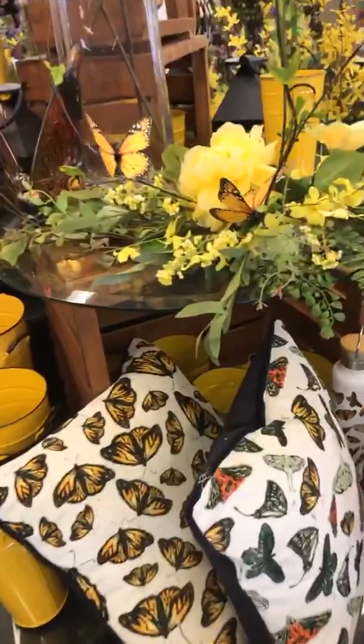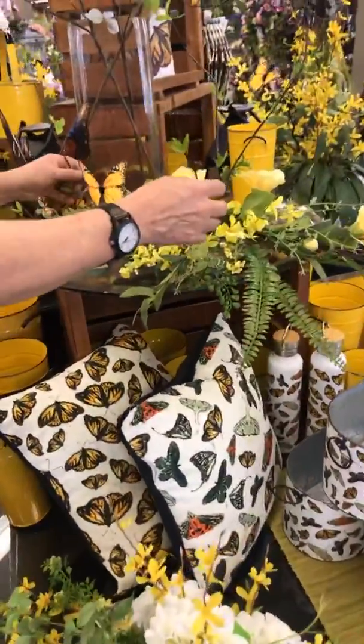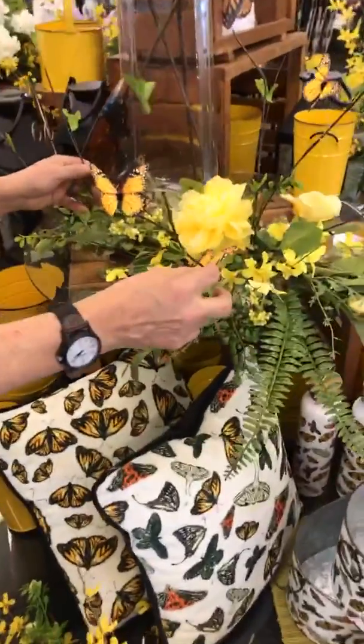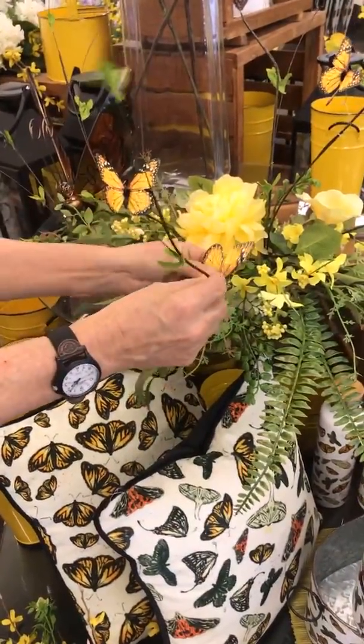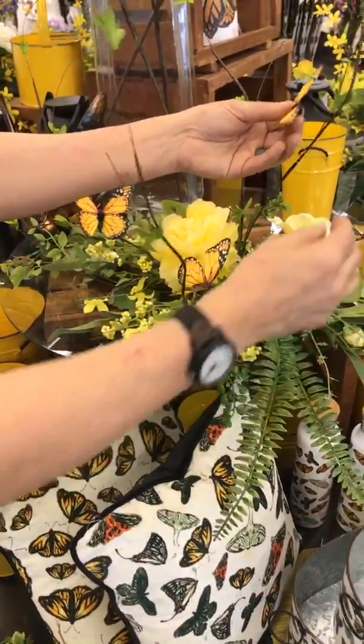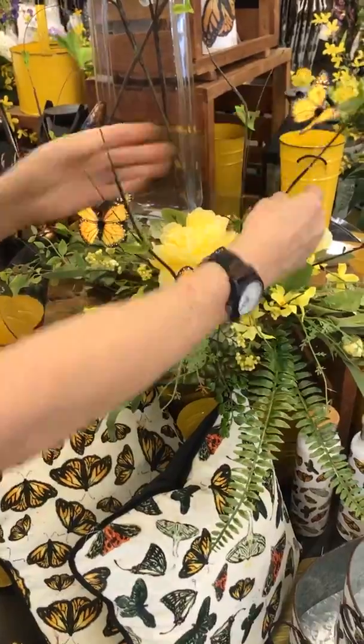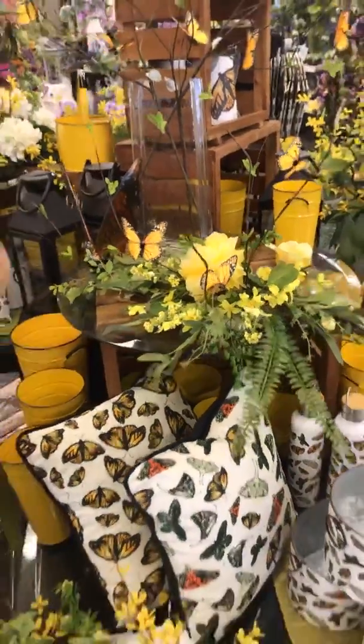This will be the yellow version. Look at all these arrangements — these are all made by hand. Each one of these stems gets placed individually, and if something looks off — like our bird that had too much eggnog — they can fix it. It just doesn't come out of a box.